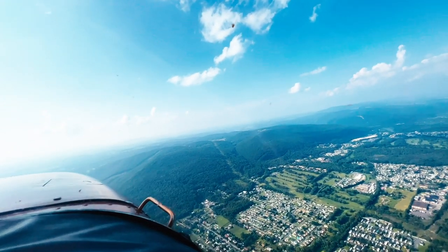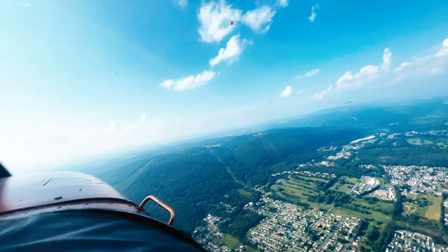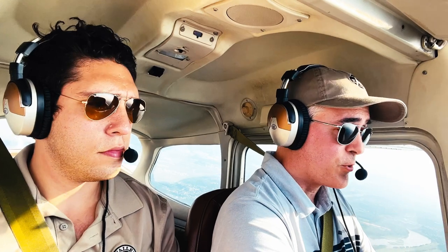We'll expect the visual, Niner to the Gulf. Looks for approach. Skyhawk 80471 just off Wyoming Valley at 2,600, direct Skyhaven, 76 November at 3,500.